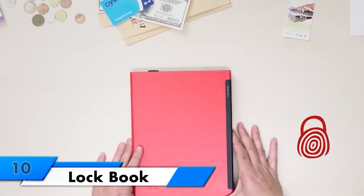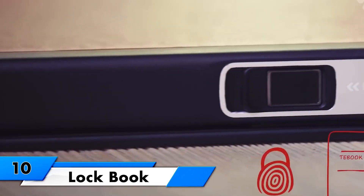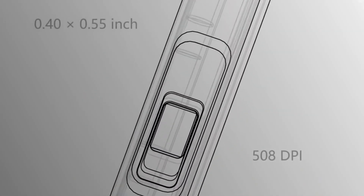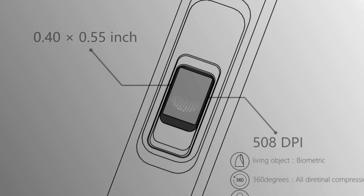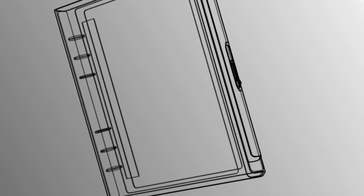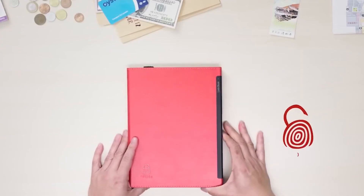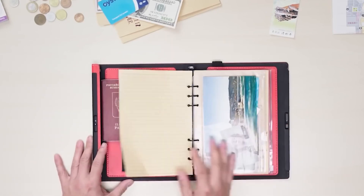LOCKBOOK — this is the world's first writing notebook with a biometric fingerprint sensor that combines style, security, and efficiency. Say goodbye to compromising your privacy with this innovative notebook that safely stores sensitive information, notes, and documents. With multiple pockets to organize your essentials, LOCKBOOK becomes your planner, sketchbook, document holder, journal, and organizer all in one.